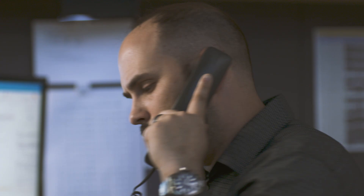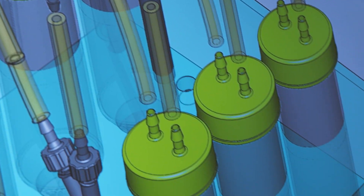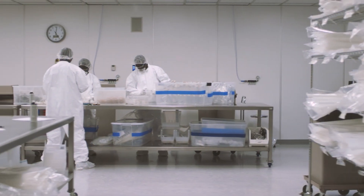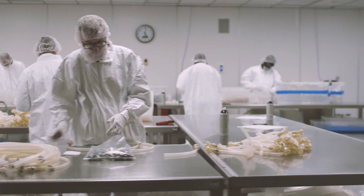We've refined our workflow so you can receive completed drawings in days, not weeks. Then we apply the same agility to build and test your prototype and produce the finished assembly.